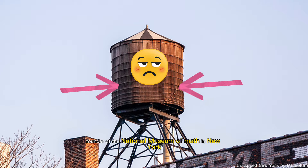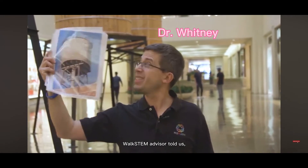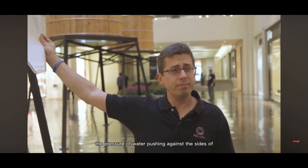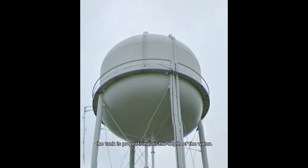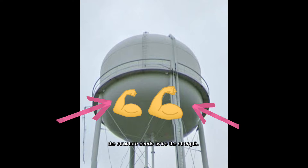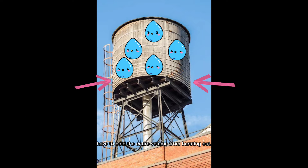As Dr. Whitney, founder of the National Museum of Math in New York and Wokstem advisor told us, the pressure of water pushing against the sides of the tank is proportional to the depth of the water. At twice the depth, there's twice as much pressure. And for the water tank to hold together, the structure needs twice the strength. The top band only needs to fight against the water at the very top of the tower, but the bottom bands have to hold the entire volume from bursting out.